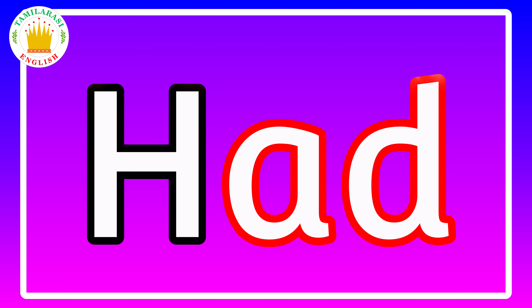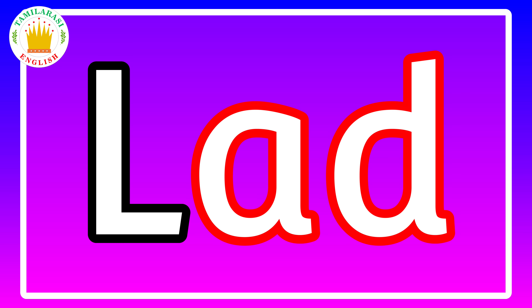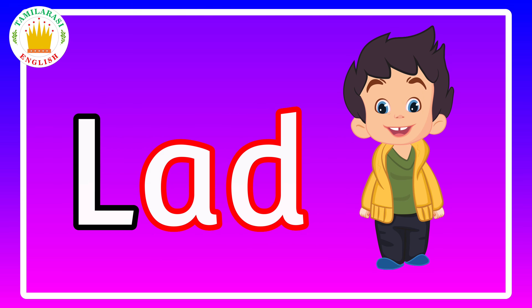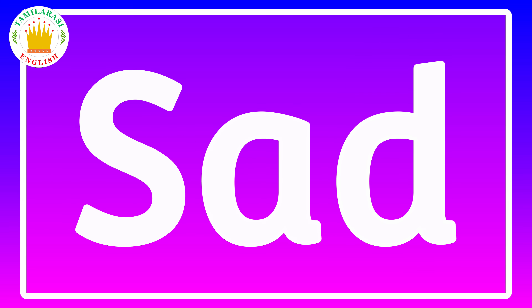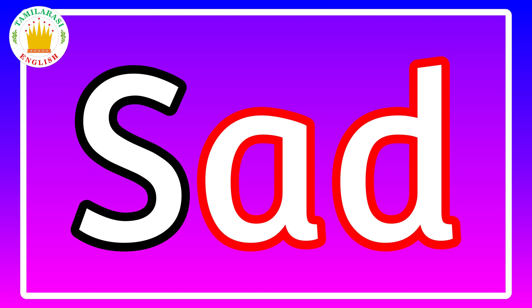Ad, ad, had, had, had. Mad, ad, dad, rad, lad, lad.